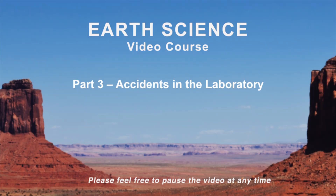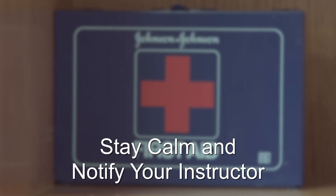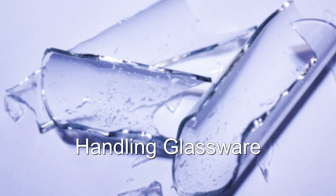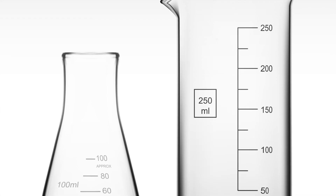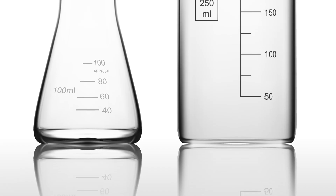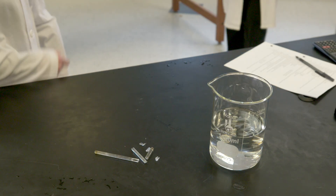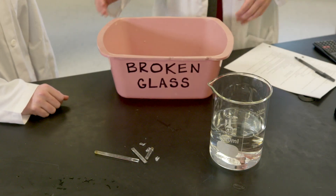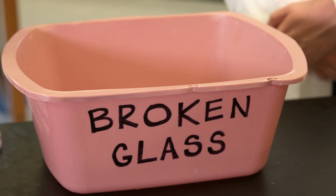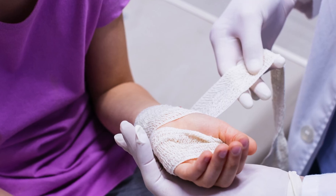Unfortunately, accidents will happen during laboratory experiments. Let's take a look at what to do when accidents occur. In the event of an accident, stay calm and notify your instructor or another adult immediately. Handling glassware, sharp objects, and other laboratory equipment properly can help you avoid an accident in the lab. Glassware, sharp objects, and other laboratory equipment should be handled with care. In the event that glass breaks, use caution when cleaning it up and dispose of it in a bin dedicated to broken glass. Shattered glass can become very sharp. If you were ever cut by an object in the lab, notify your instructor and use the first aid kit to dress your wound.